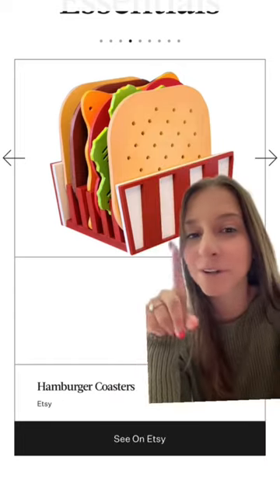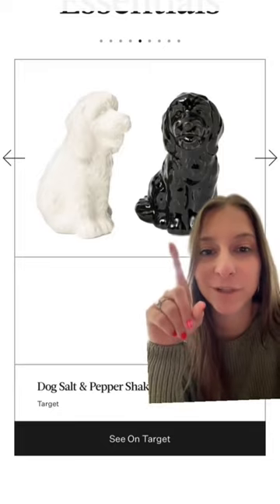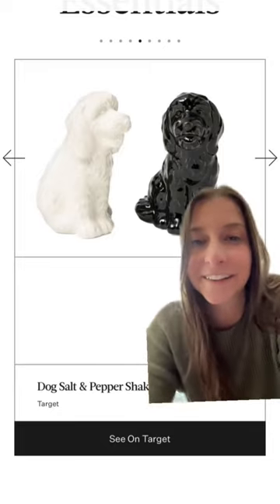First up are these hamburger coasters. Wouldn't these look so funny just like on your coffee table? Next up are these dog salt and pepper shakers — come on, you need to have those.